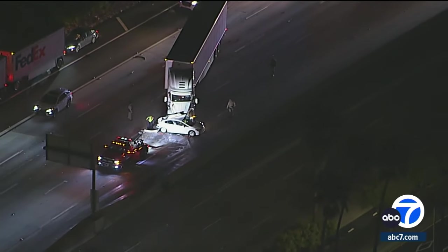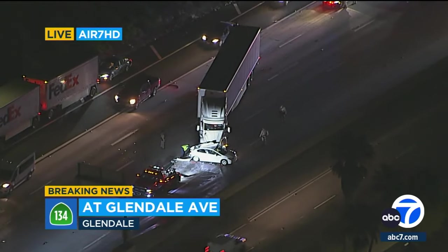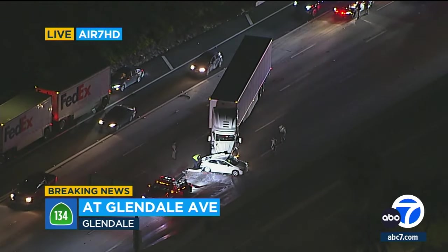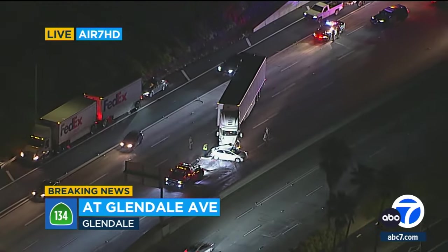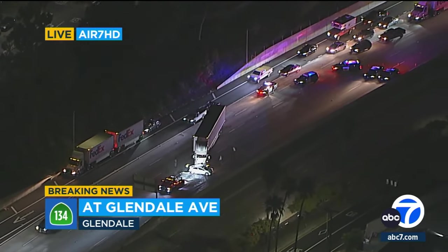We are continuing to stay on breaking news out of Glendale. Scott Reif live in Air 7 HD over a deadly crash on the 134. Sadly, moments ago they did confirm this is a fatality. It's on the 134 westbound right before you get to Glendale Avenue, right in the heart of downtown Glendale.